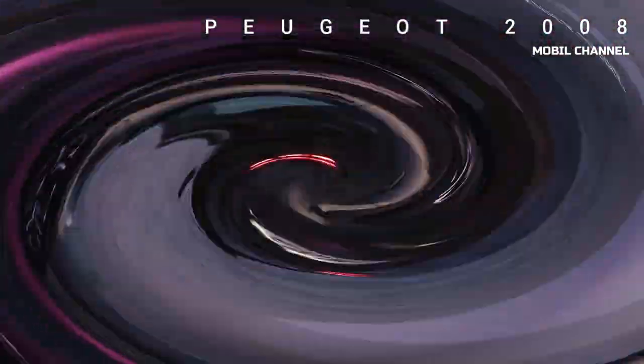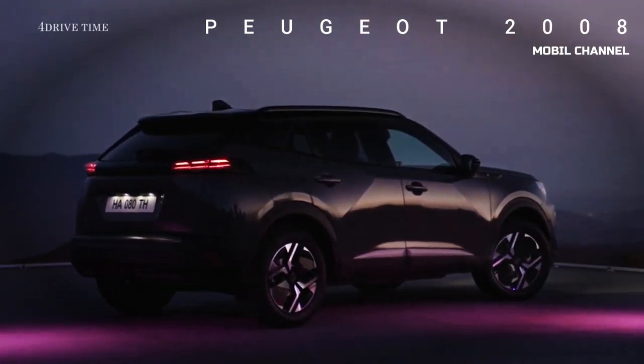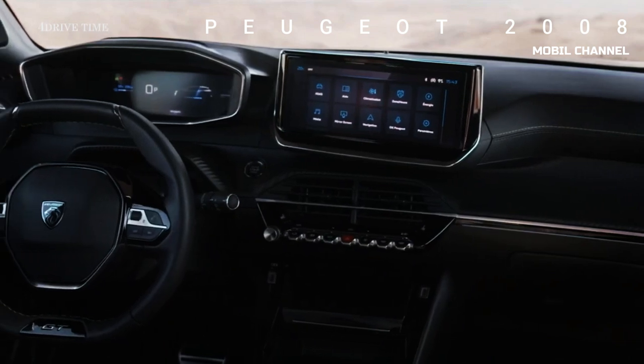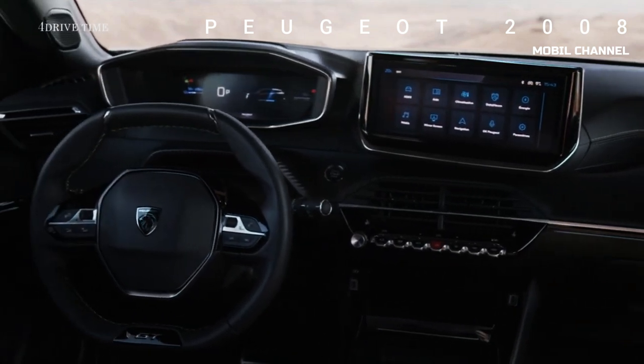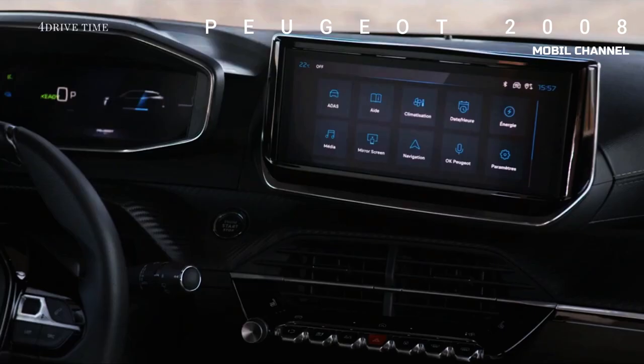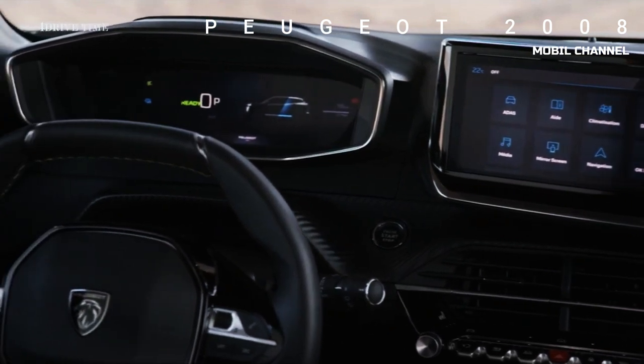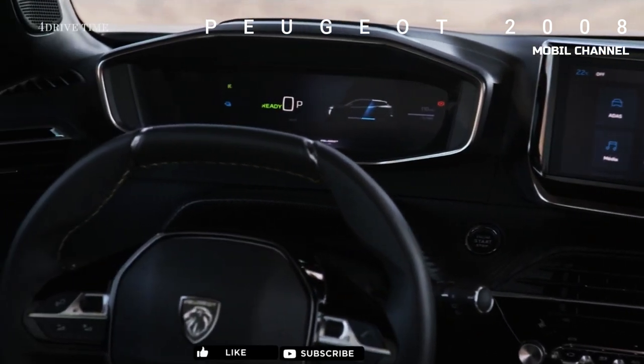Going inside, all versions of the 2024 Peugeot 2008 feature a 10-inch touchscreen, unlike the pre-facelift model where the first two trims came with a smaller 7-inch screen. Stepping up to the Allure or the GT, you get a newly designed 10-inch digital instrument cluster, which on the GT is also equipped with 3D effects.